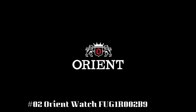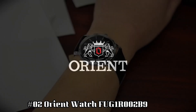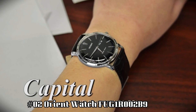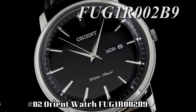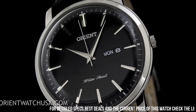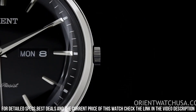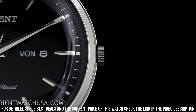Number 2: Orient Watch FUG-1R-002B9. The watch is very light to wear. It goes well with both formal and casual attire. Dial window material type: mineral. Display type analog. Clasp: buckle. Case material: stainless steel. Case diameter 40mm. Case thickness 8mm.